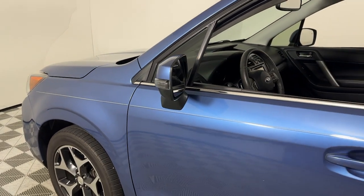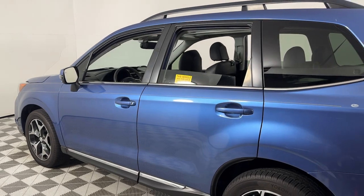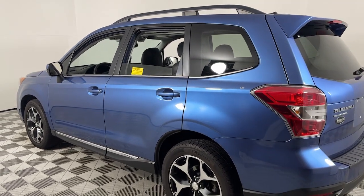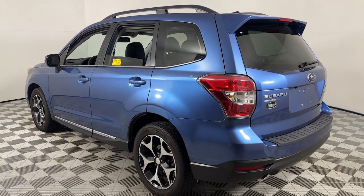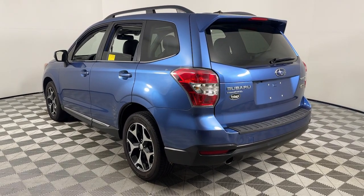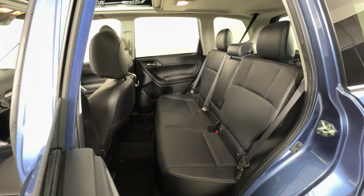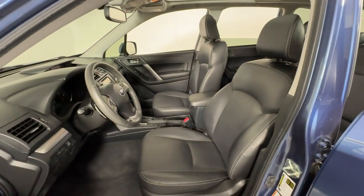Take a moment to check out the 2015 Subaru Forester. With less than 50,000 miles on the odometer, this vehicle provides excellent value. Relax and enjoy the ride in this comfortable, capable Forester. Its advanced safety tech, infotainment, and all-weather capability make it as sensible as it is pleasant to drive.